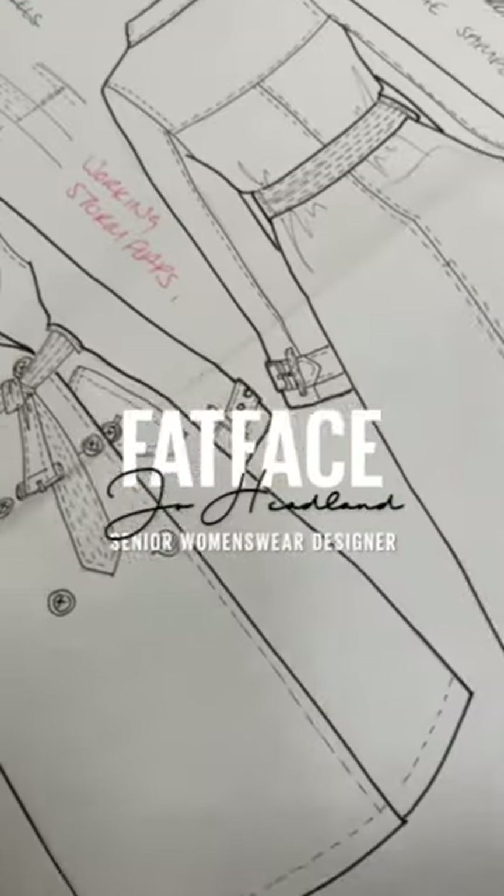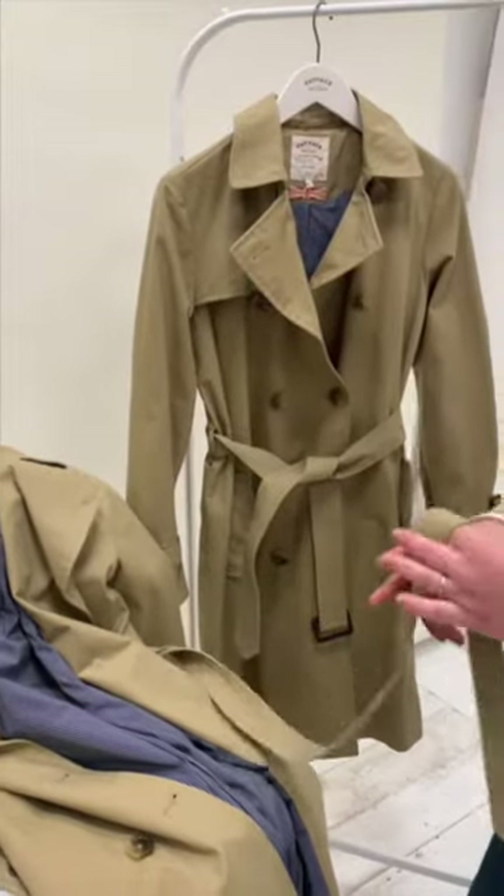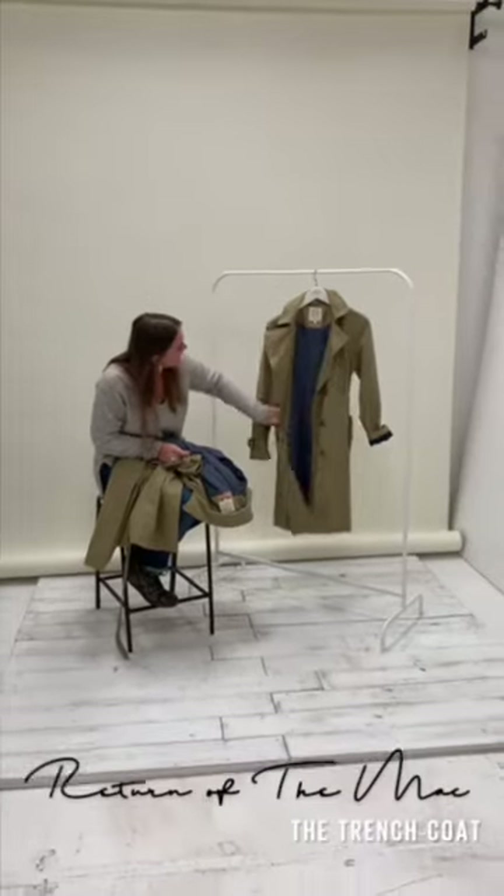I'm Jo Headland, I'm the senior women's wear designer and I design outerwear and denim and I've been working at Fatface for seven years.